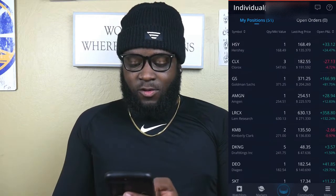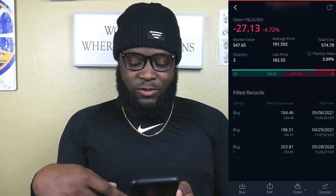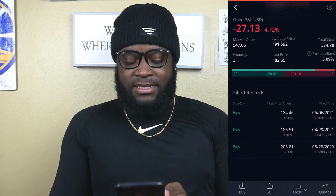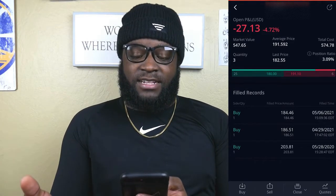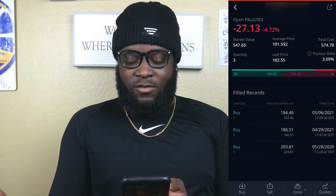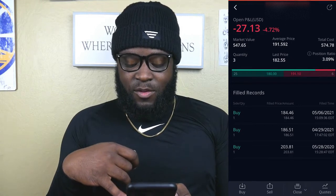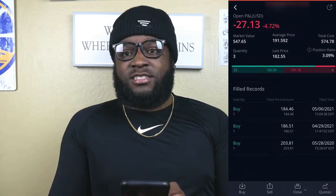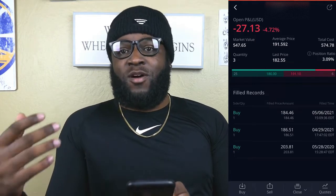Next up we have Clorox, which is a company I've continued to buy steadily. I bought a share on April 29th for $186.51, and then was able to buy another share on May 6th for $184.46, so our average price right now is $191.59. The company is still down $27 overall for our position, but as you can see, back on May 28th of last year we were able to get in at $203.81. If we can continue to buy this company while it's at a discount, I think we'll see awesome gains in the near future — and it also provides an awesome dividend.